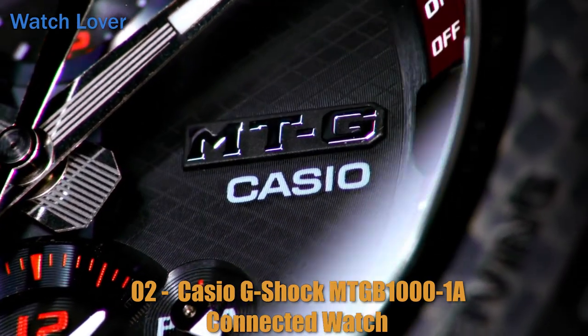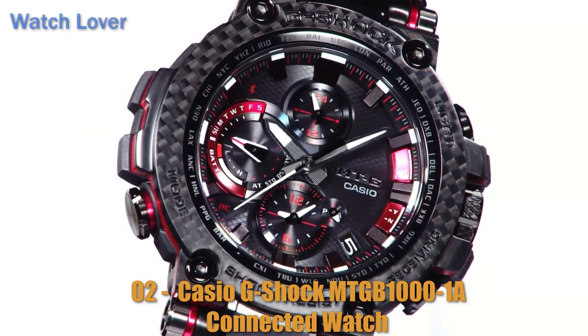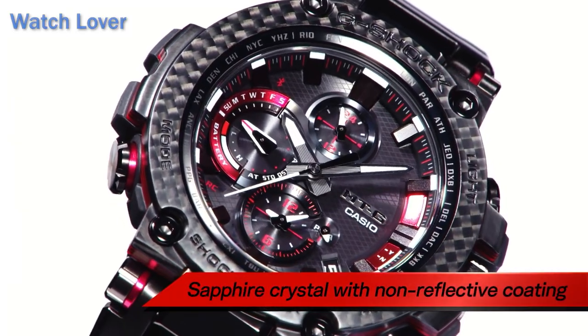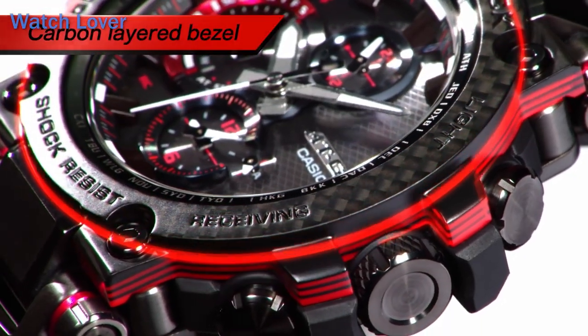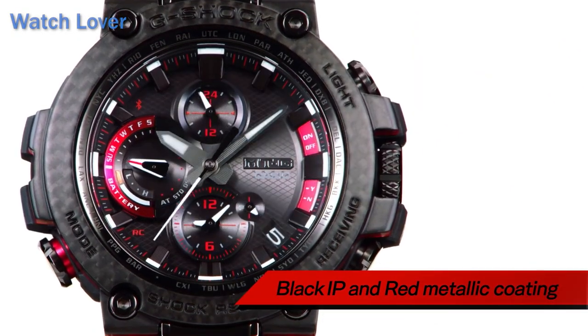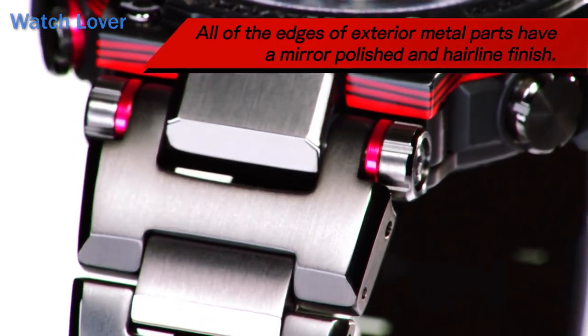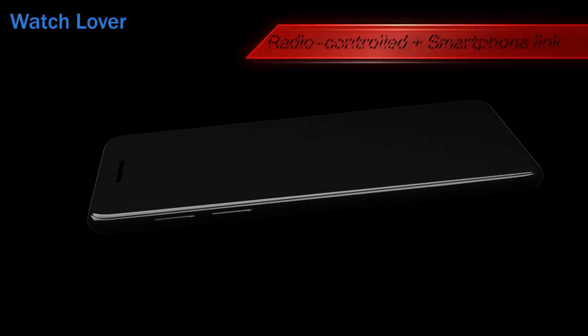Number 2: Casio G-Shock MTGB1000 One A Connected Watch. The watch can be connected to a smartphone via Bluetooth, allowing you to receive notifications, control music playback, and adjust settings using the G-Shock Connected app. Multi-band 6 atomic timekeeping: the watch receives radio signals from six different atomic timekeeping stations around the world, ensuring it always displays accurate time. Tough solar power: the watch is powered by a solar panel that converts light into electricity, so you don't need to worry about changing batteries. 200-meter water resistance: the watch is designed to be water-resistant up to 200 meters, making it suitable for swimming, snorkeling, and other water sports.